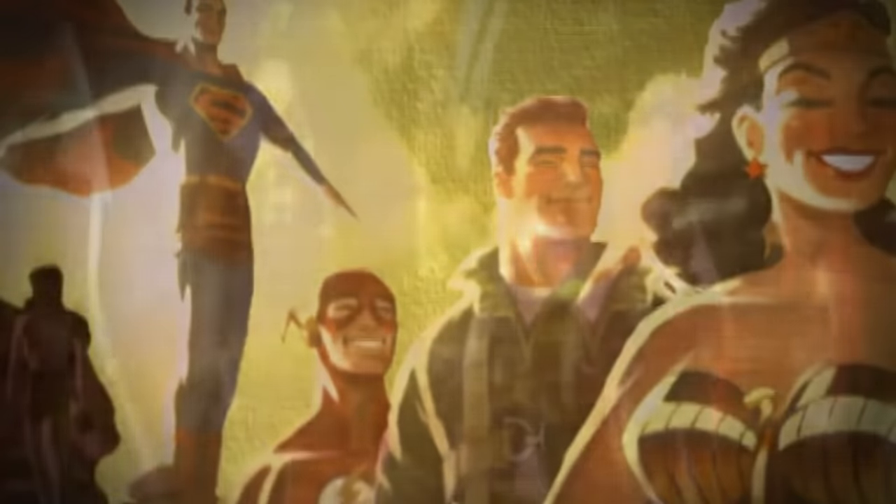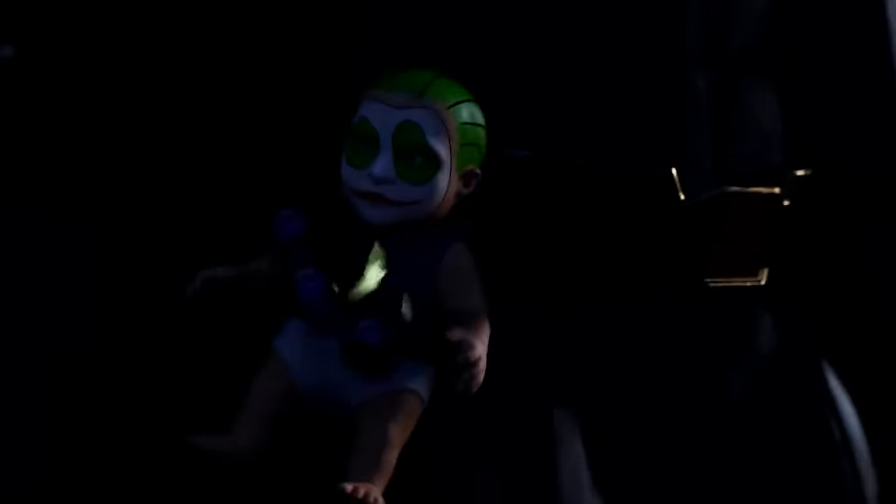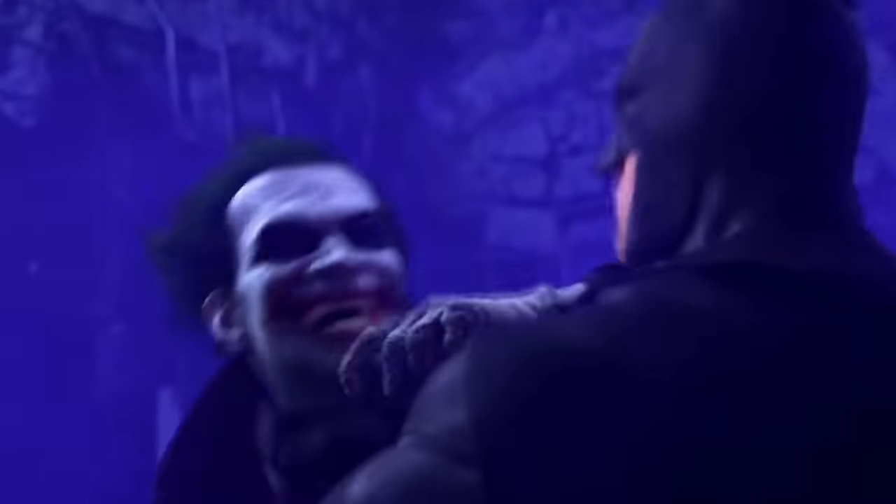Ladies and gentlemen of the DC Universe, welcome back to a brand new DCU Chapter 1 discussion series video. We're going to get into quite a bit of fallout of what's happened recently surrounding the Superman villain rumors. We've got some DCU Batman stuff, just lots of things within DCU Chapter 1, which is what this discussion series is about.